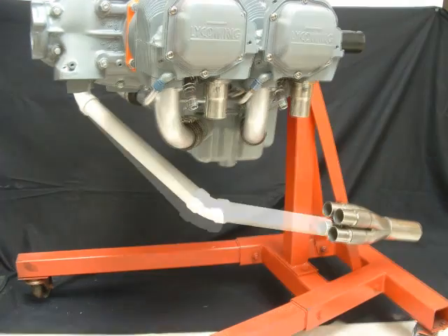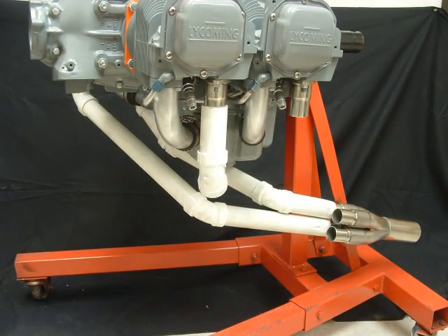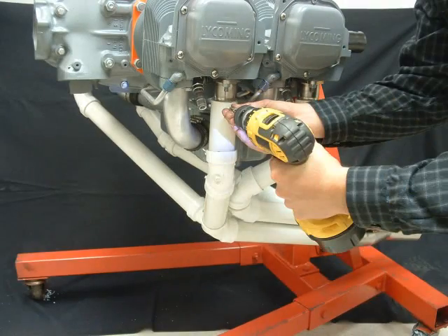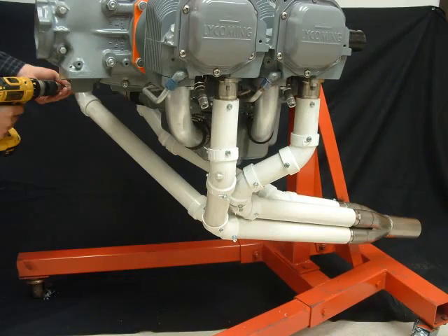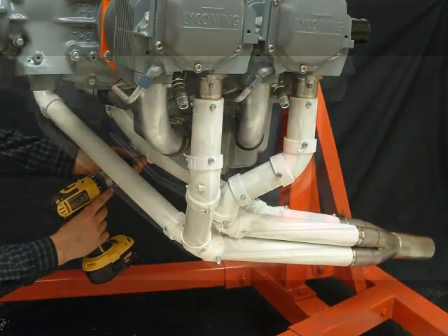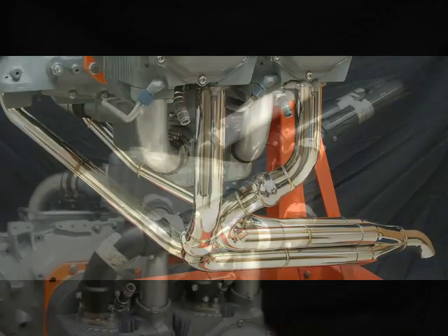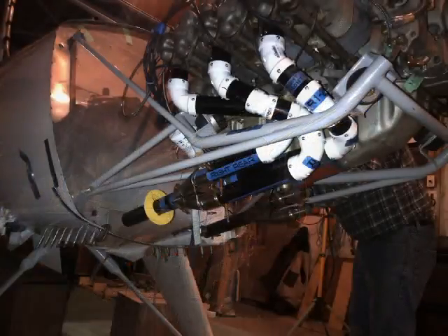Using our exhaust mock-up system and unique fabrication techniques, we can build your custom exhaust without your aircraft ever leaving your location. The process starts off with one of our supplied mock-up kits. You configure the design that best fits your application. Once the design is just the way you want it, the system is locked into place and that becomes the model we build your custom exhaust from. This versatile system works great for virtually any configuration.